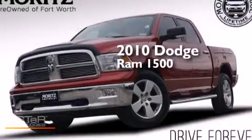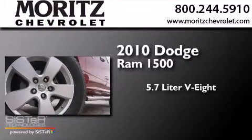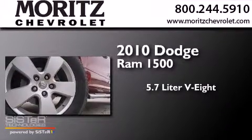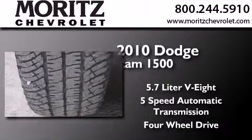This is a 2010 Dodge Ram 1500. It has a 5.7-liter, eight-cylinder engine, a five-speed automatic transmission, and the added safety and control of four-wheel drive.